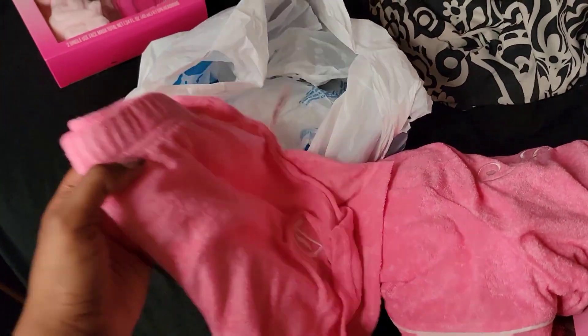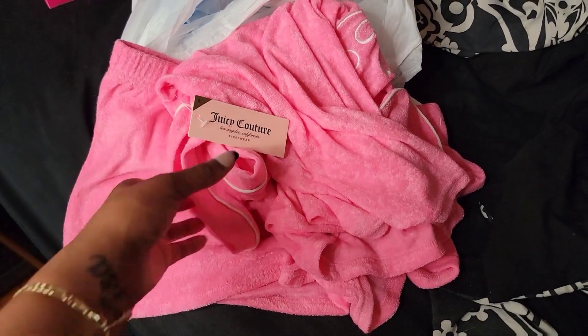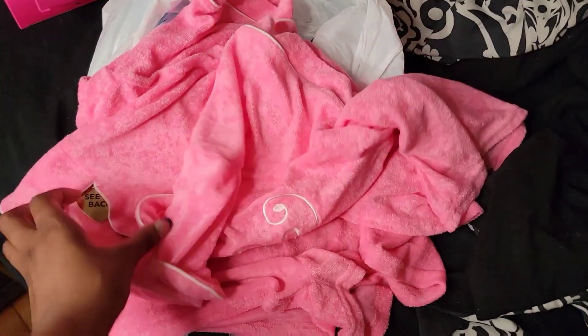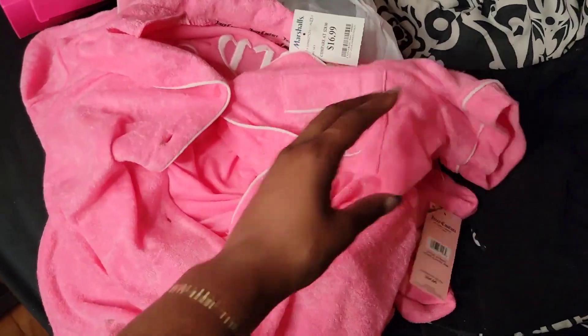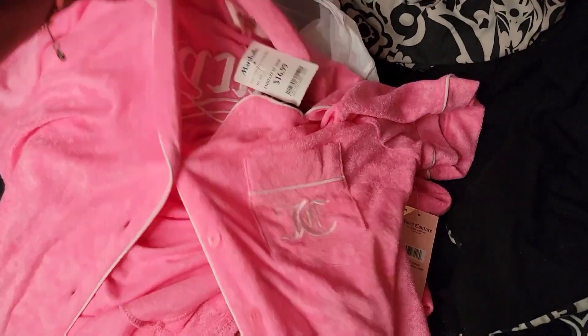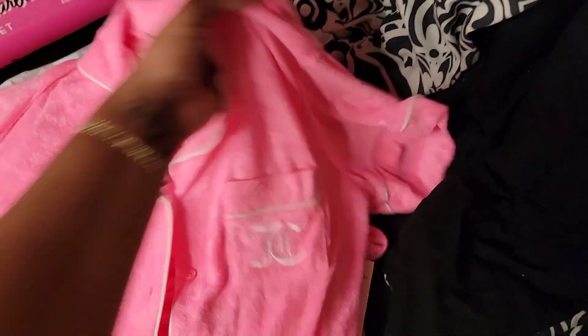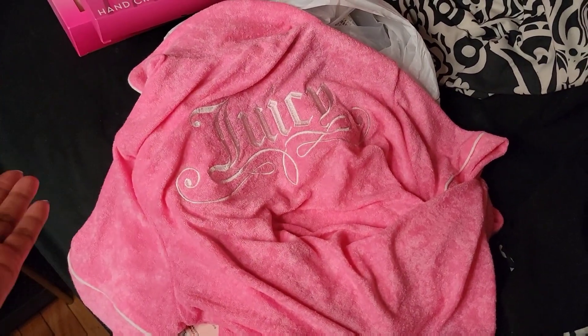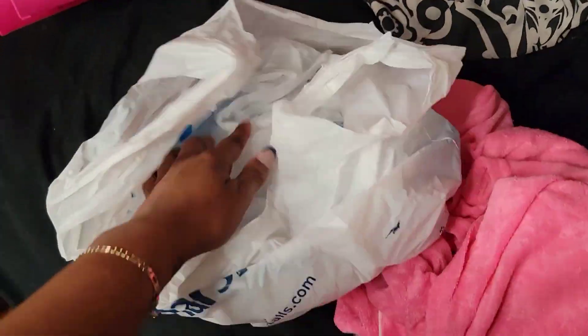I did pick up this Juicy Couture pajama set. I seen this Juicy Couture sleepwear in somebody's video and I was like, oh I gotta have that. Y'all, it feels so good — it has like that towel kind of fabric to it. It was only $16.99. I got it in the medium because I feel like Juicy Couture clothes or pajama sets run really big. And yeah, I got this little Juicy set.